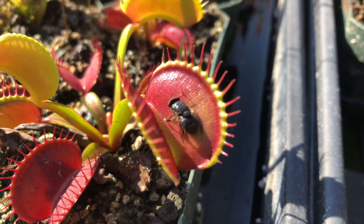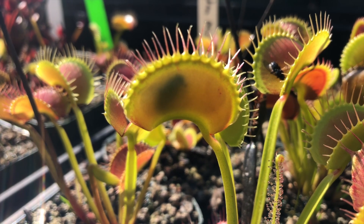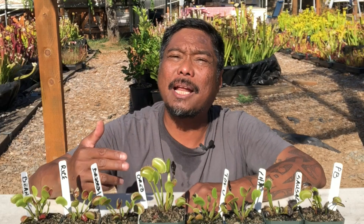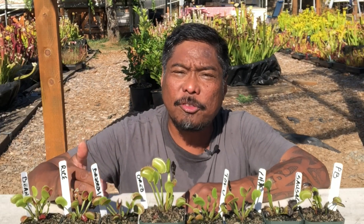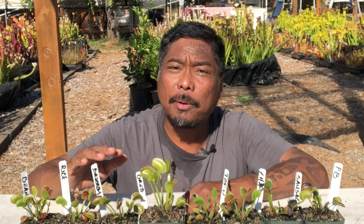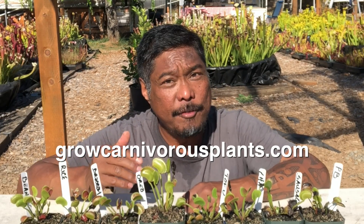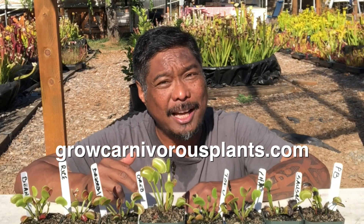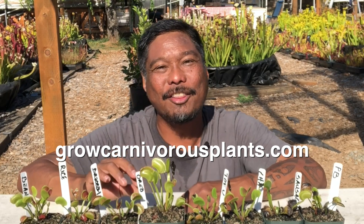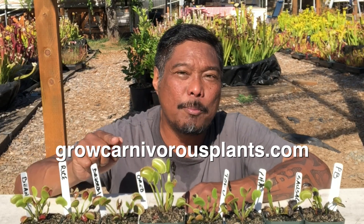As a reminder, while it's fun to feed your plant, it's completely unnecessary. Venus flytraps will catch bugs on their own. Bugs and broccoli are only a source of fertilizer for the plant, not energy. Plants get their energy from sunlight through photosynthesis. You can feed your plant all the bugs and broccoli you want, but if it's not getting enough sunlight, it will never be healthy. If you want to learn more about growing Venus flytraps and other carnivorous plants, visit our website at growcarnivorousplants.com. Thank you for watching, and I'll meet up with you in another video.